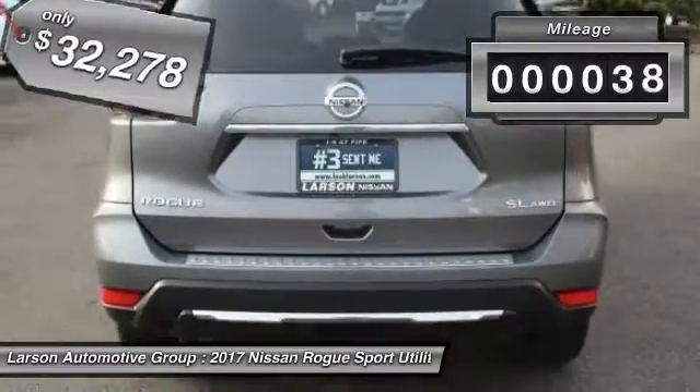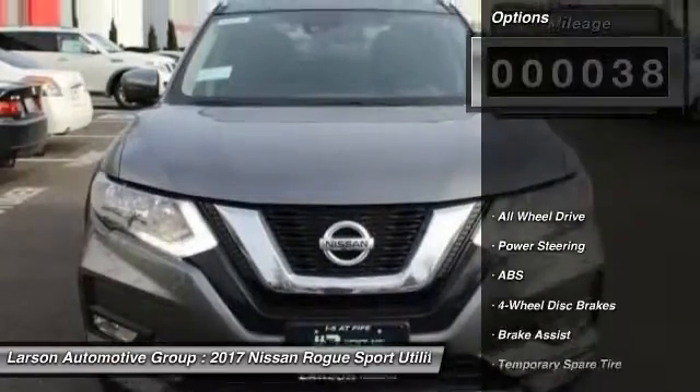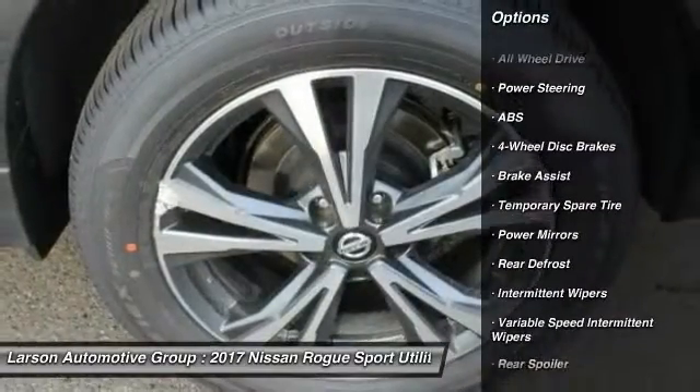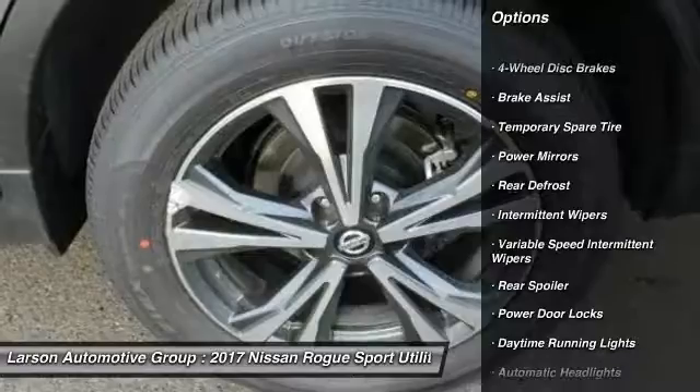This vehicle has less than 100 miles. Here are some of this vehicle's great options: stability control, keyless entry, steering wheel audio controls, traction control.